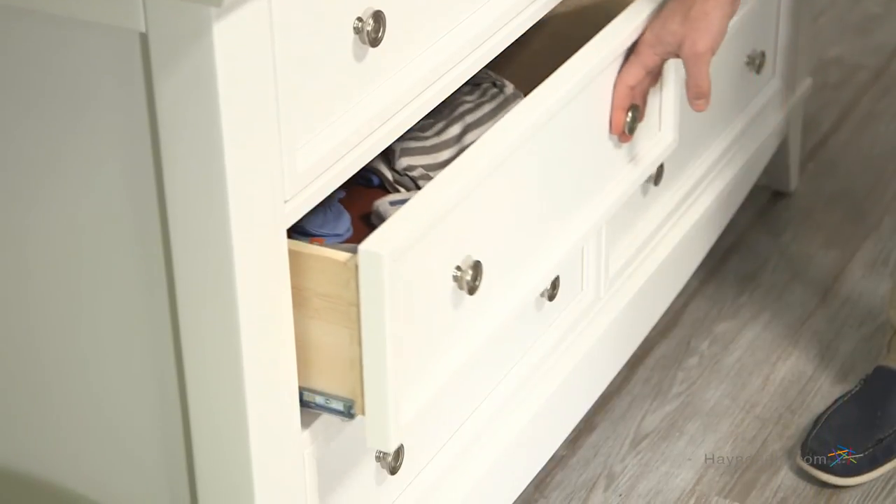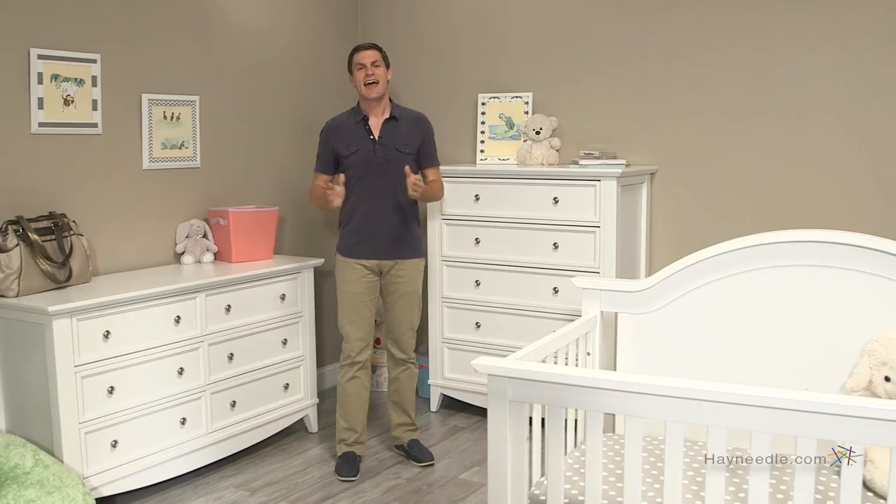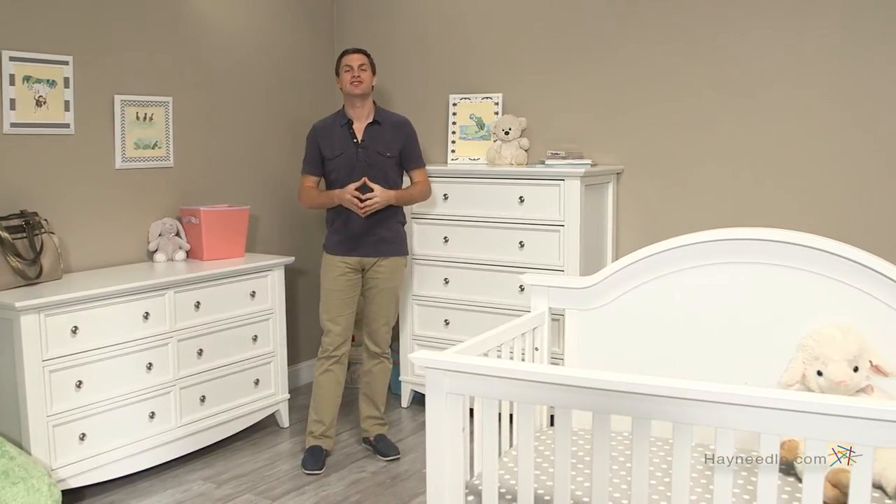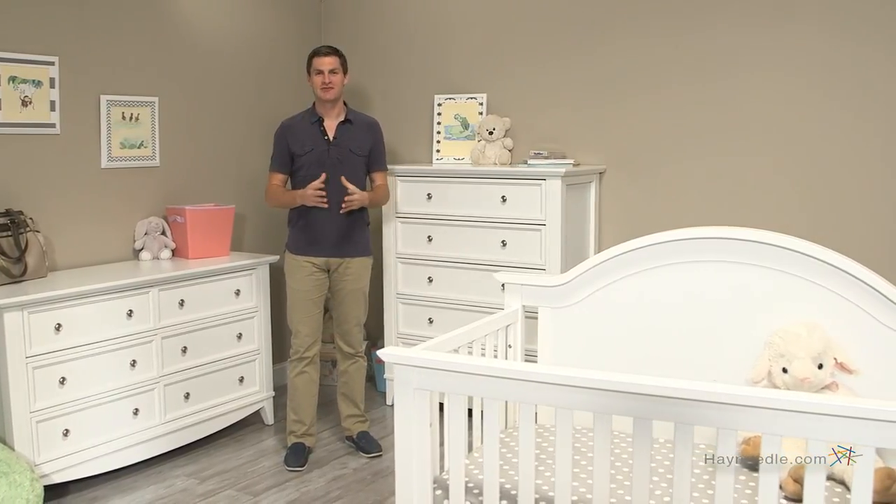As you can see, the Franklin and Ben Arlington 4-in-1 Crib Collection is a timeless collection that your growing child will appreciate for years to come.